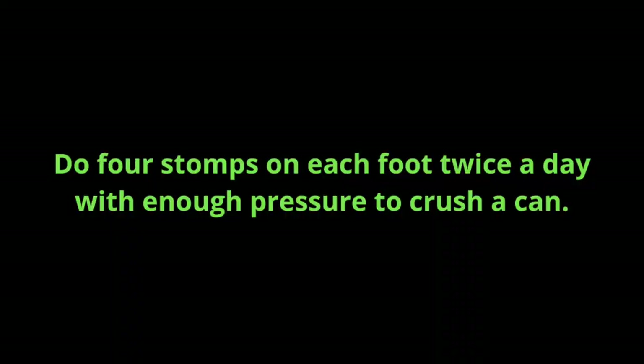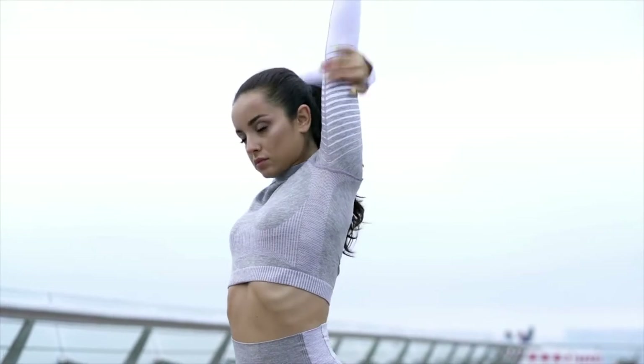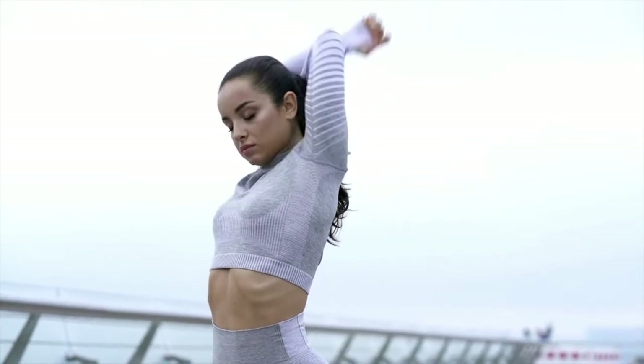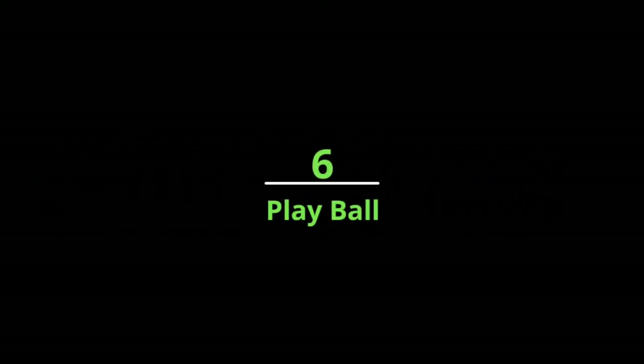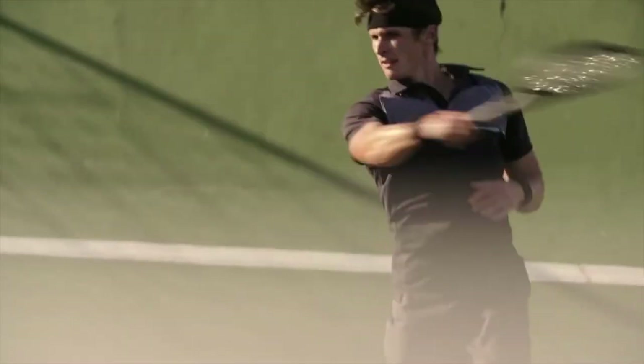Number five: stretch it out. Lengthening tight muscles reduces back pain and promotes good spinal mechanics, flexibility, and posture. For maximum benefit, do stretches once or twice a day, holding each stretch for 20 to 30 seconds.